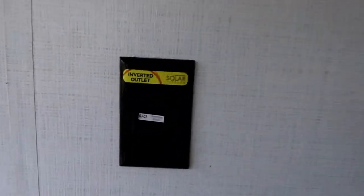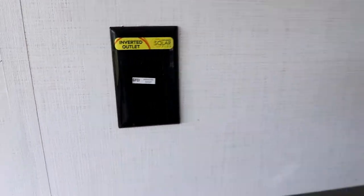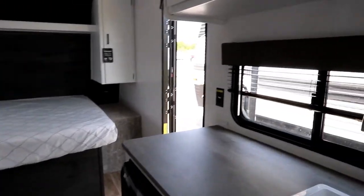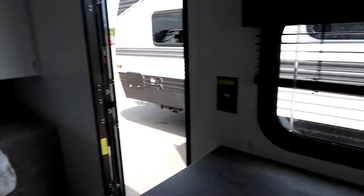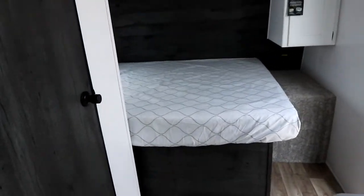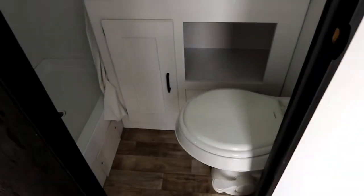Because you have the Solar Flex 200, you have inverted outlets - meaning if you put the inverter on board, you'll have power in various outlets, including the outlet in the kitchen. This unit is prepped for an inverter, but you do need to add it. The solar panel itself is already on board.